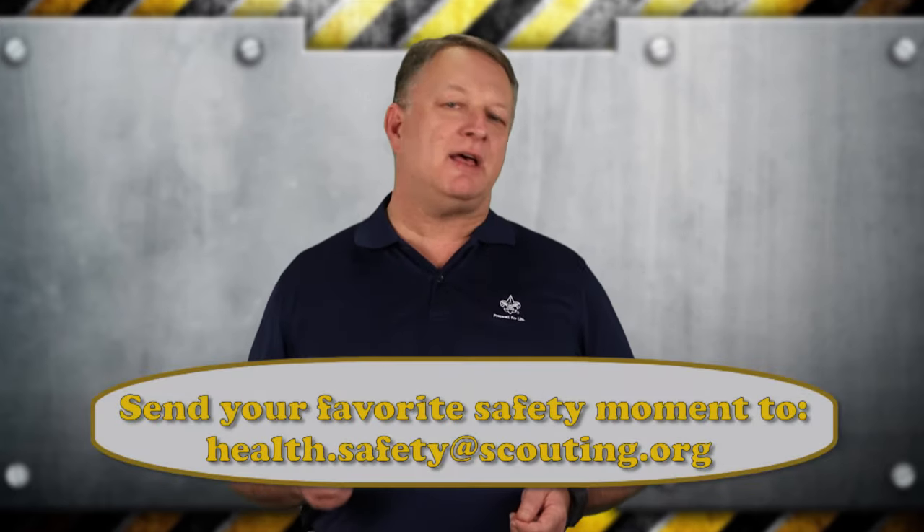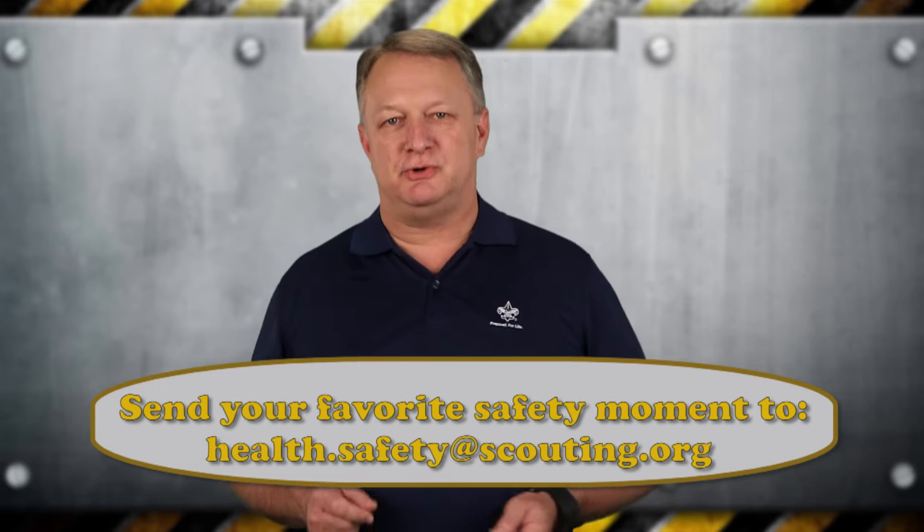Thanks for watching. If you have a favorite safety moment, send it to us at health.safety@scouting.org — we may publish yours.